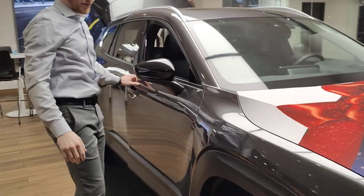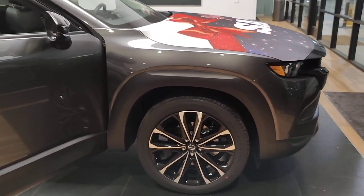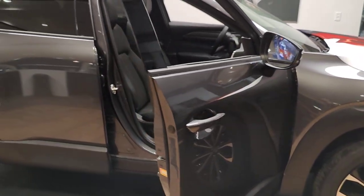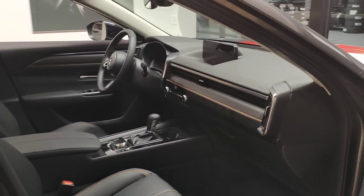Walking down this side, you obviously see the bigger, aggressive, bolder styling that Mazda's going for with this model — so a little bit more utilitarian, but you still get all the luxury Mazda components on the inside.